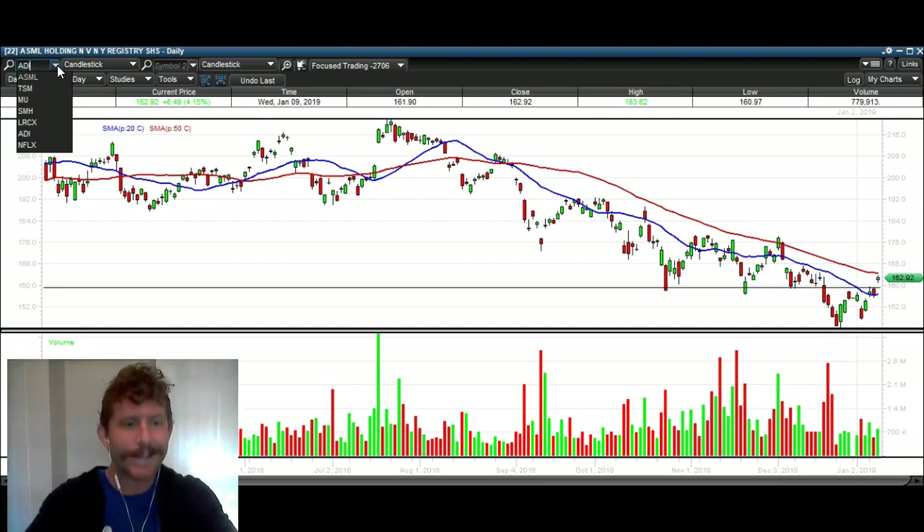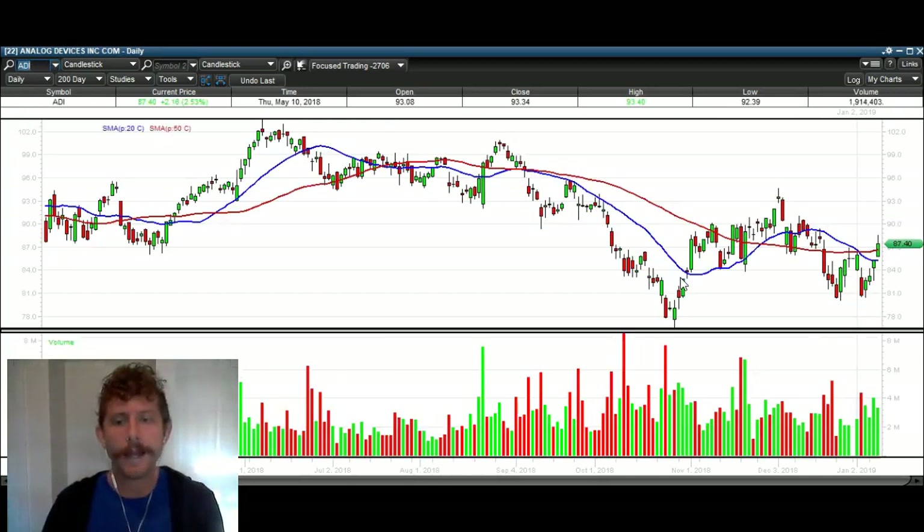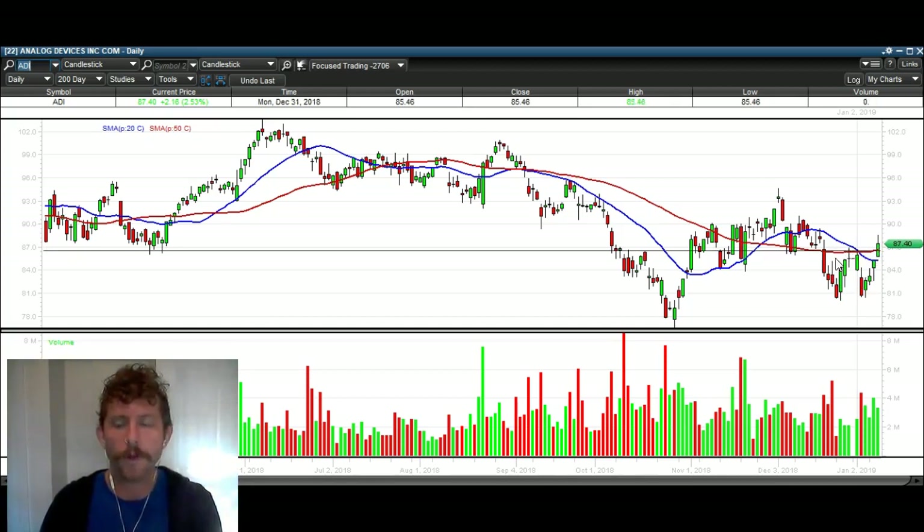The next one I want to look at is ADI. ADI doesn't have a false breakdown setup, but what it does have is a clear bullish move today and a close over the previous several weeks' highs. You can see all those highs — we broke over that today.